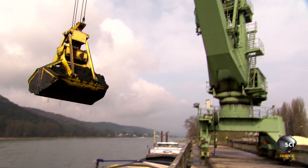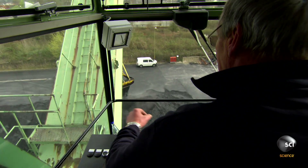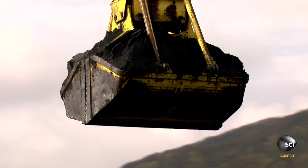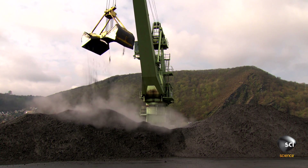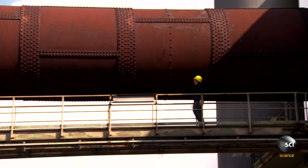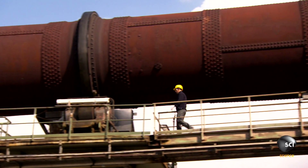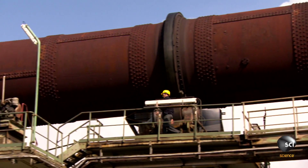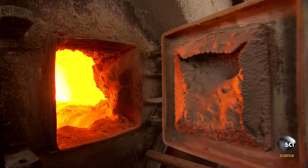At the docks, a massive crane hauls in loads of a coal-like fuel called petroleum coke. They burn it in a gargantuan rotating kiln, 230 feet long. The temperature inside reaches 2,200 degrees Fahrenheit.